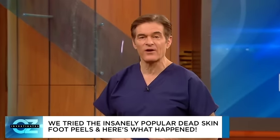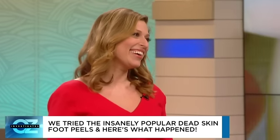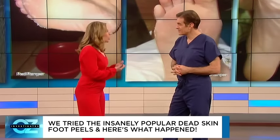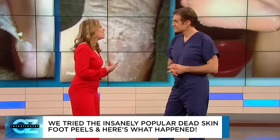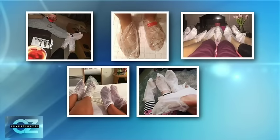I'm bringing in beauty trends expert Val Greenberg. These foot masks — I never heard of these things a few months ago and now they're everywhere. Why are they all the rage? It's the winter months — we're stuffing our feet into our shoes and socks. We're all guilty of not giving our feet a little extra TLC.